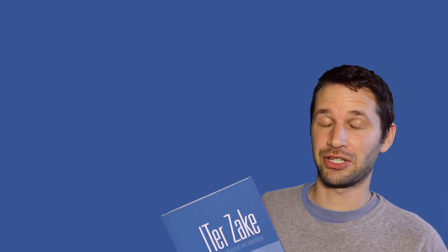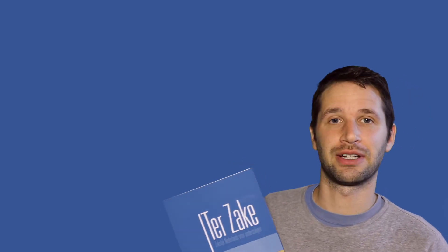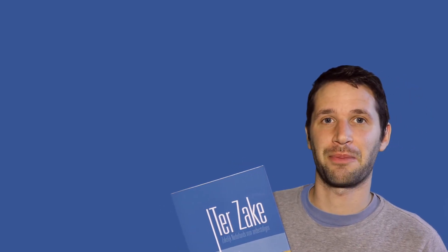If you want more recommendations, feel free to click on the playlist you see appearing up there.